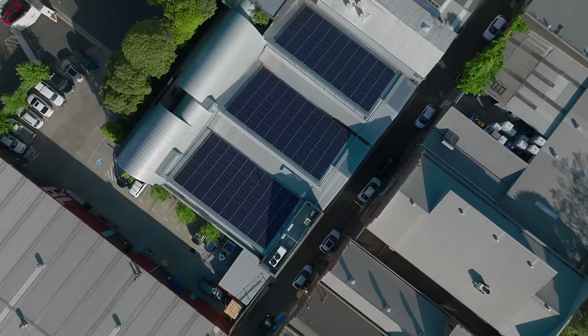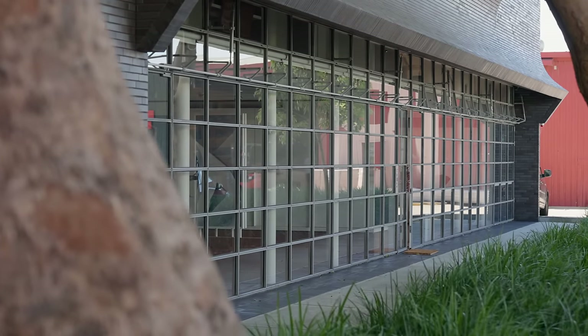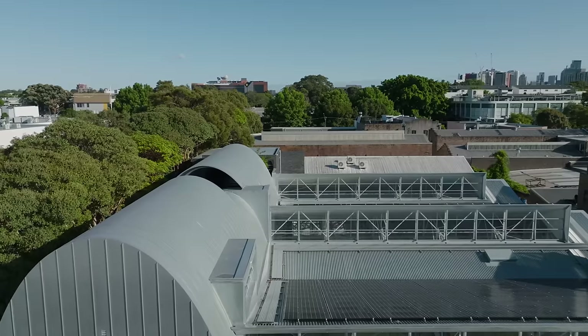Designing a commercial space is very different to designing a residential space, and one of the key differences is that the users change dramatically and they will change through the lifetime of the building. I'm William Smart, the Creative Director of Smart Design Studio, and we are the architects for this building in Alexandria.